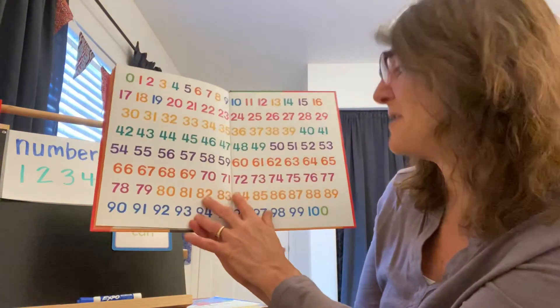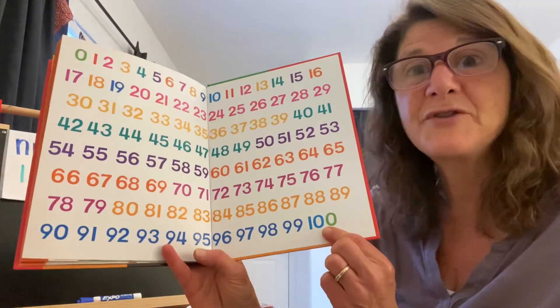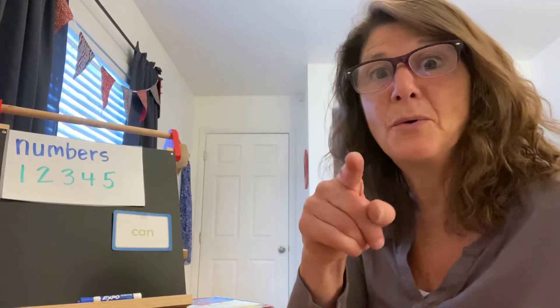And here are the numbers all the way to one hundred. Boys and girls, when you're done watching this, I want you to try to practice to count all the way to one hundred. Good job. And we'll talk to you tomorrow. Bye-bye.